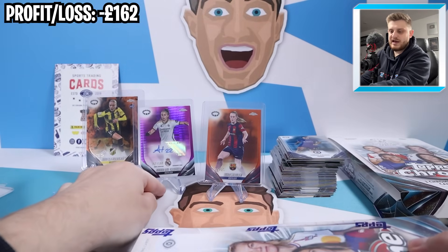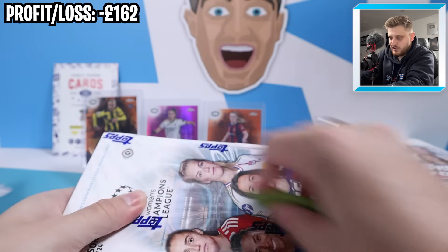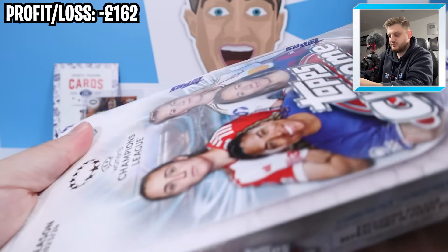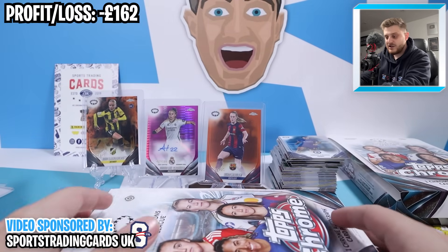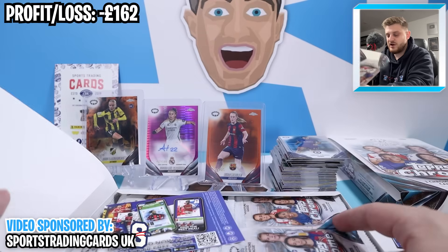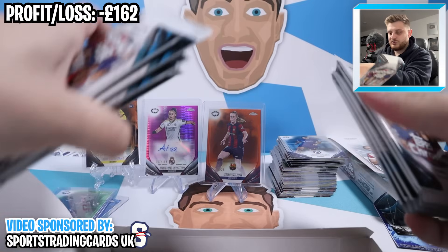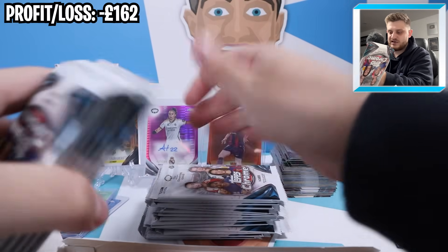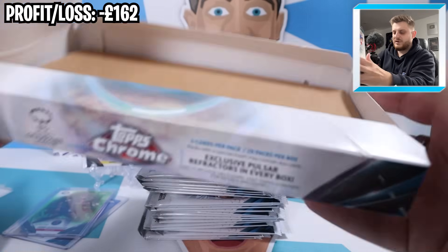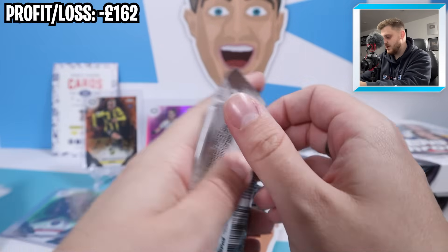Not a bad box at all - with the out-of-25 Kira Walsh in there, we definitely don't say no to that. What would you rate the first box out of 10? Do let us know in the comments section. Just a reminder - if you are looking to pick up one of these boxes for yourselves, Sports Trading Cards UK is the place. These boxes retail for £120 at Sports Trading Cards UK. So let's open up box number two.